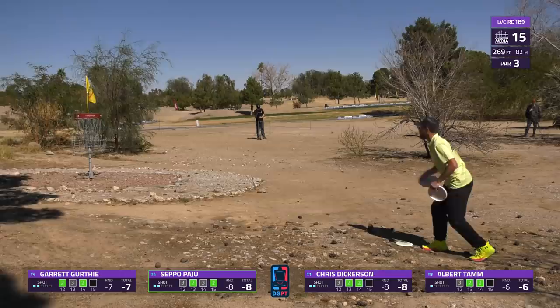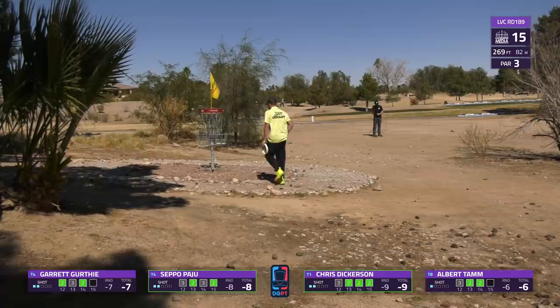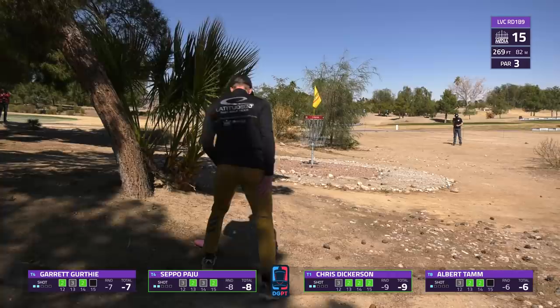Chris being pin high here, just inside the circle - count it! That's three in a row there for Dickerson.